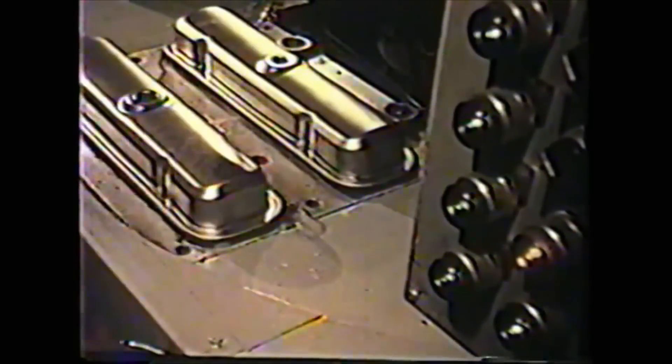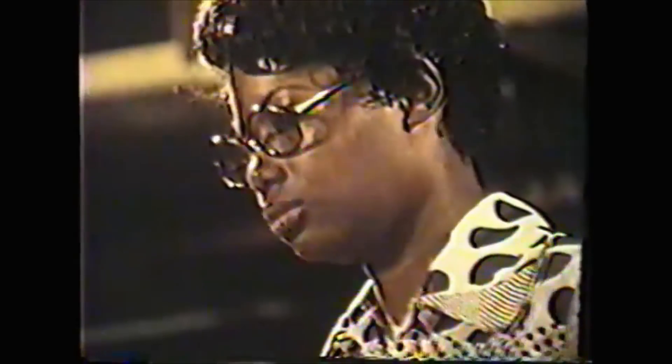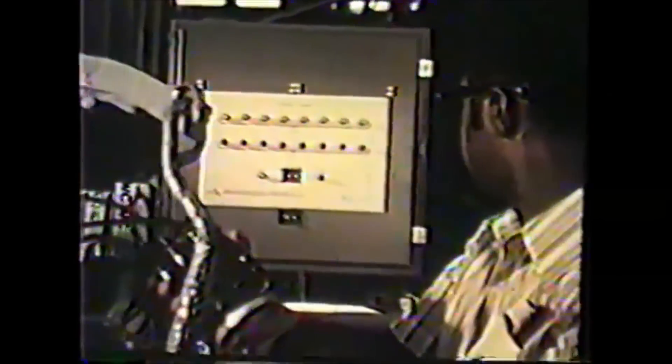Gaskets are bonded to oil pans and rocker arm covers to prevent oil leaks. All the dozens of components — distributor, timing chain, carburetor — everything that attaches to the engine goes on, topped by a spark plug gap check so that the engine will run smooth and perform.